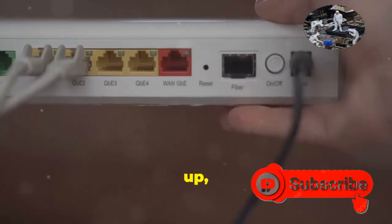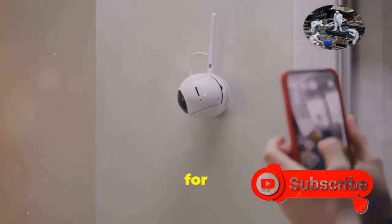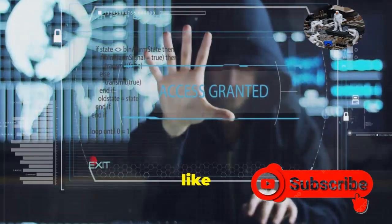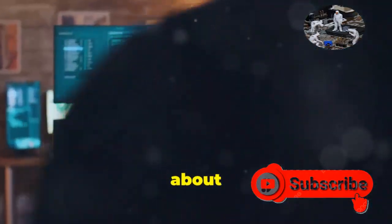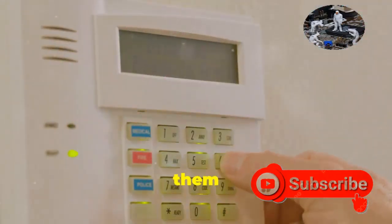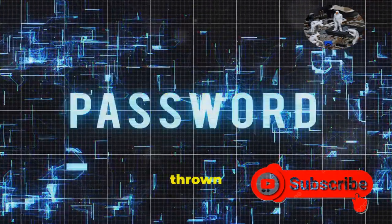First up, and you've probably heard this a million times, but seriously — change those default passwords. This goes for your router, your smart toaster, and especially your security cameras. Companies ship these things with basic logins like admin and password, music to a hacker's ears. So dive into those settings and change them to something strong and unique — a mix of uppercase, lowercase, numbers, maybe even a special character or two thrown in for good measure.